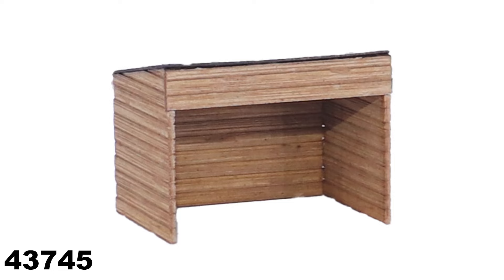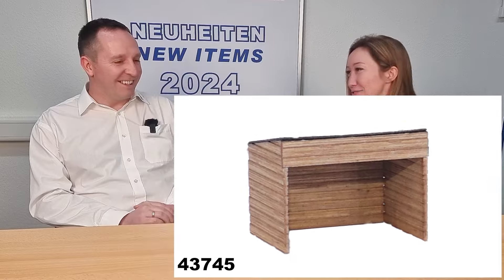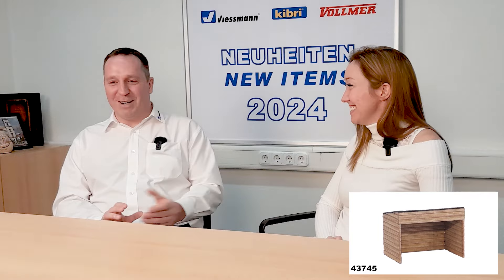And then a goat barn with goats. Goats are just sweet — we have to have the goats at Vollmer. And that's the quick overview about the Vollmer news in 2024.